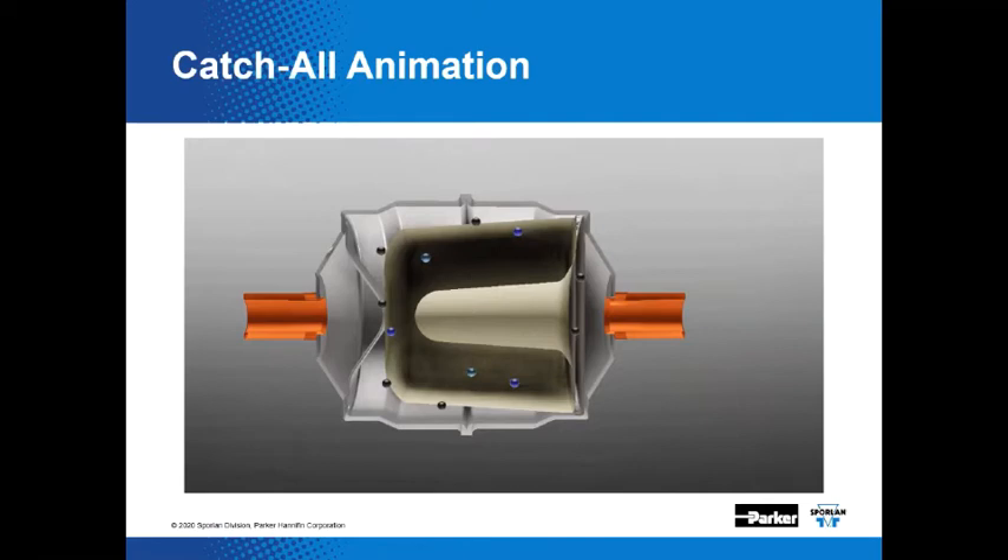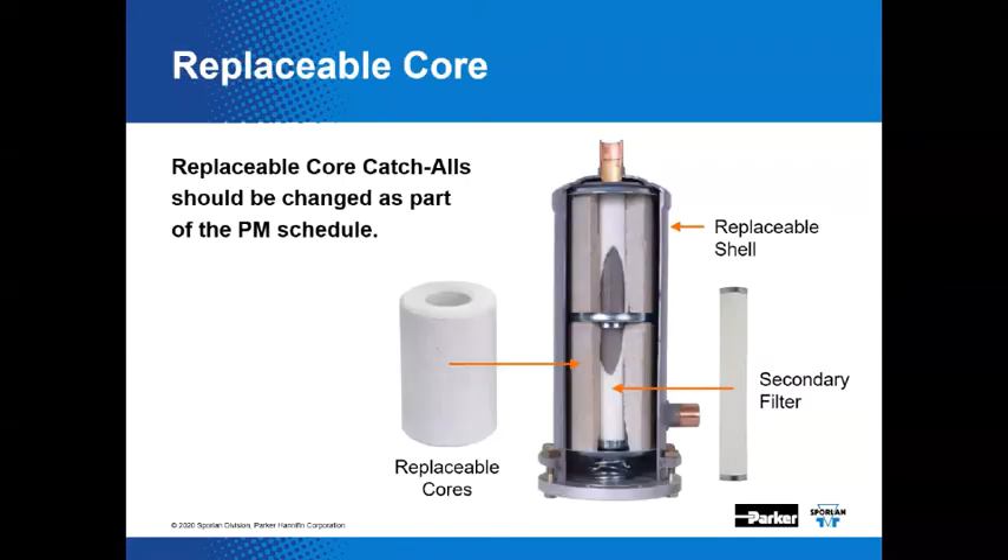There have been a few design changes in recent times — the shape of the core outlet has been adjusted. With the sealed model catch-all, the newer design is capable of removing particles down to 20 microns. Here you'll see the replaceable core model. Large systems typically use replaceable core style catch-alls, which are generally larger compared to sealed models, and allow the technician to service the system by replacing just the core and optional secondary filter.